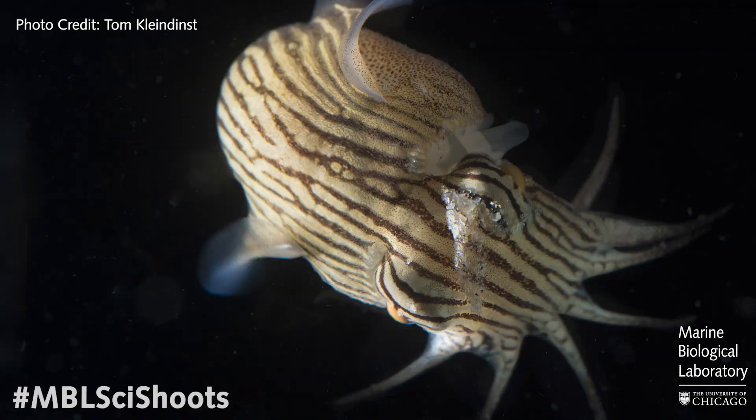So what is a cephalopod you may ask? Well, cephalopods are a unique group of animals that encompass octopuses, cuttlefish, squids, and nautiluses. Cephalopods are an amazing group of animals for a wide variety of reasons, which makes them particularly interesting for science and research.